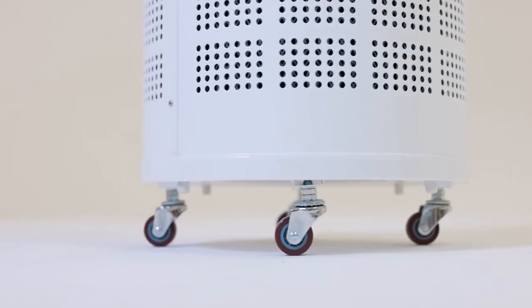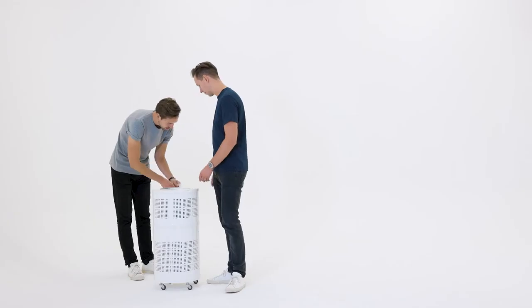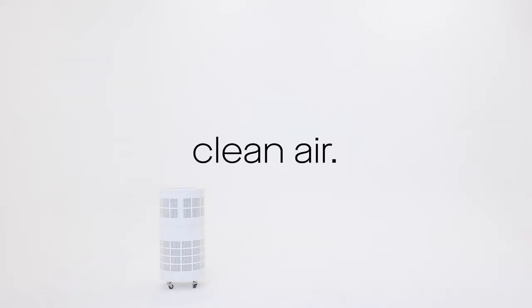The Rensair is super easy to use. You simply take it out of the box, plug it in the wall, and turn it on. It can then run for 9,000 hours before you need to do any maintenance. It means you can plug it in, forget about it, and have clean air in your spaces.